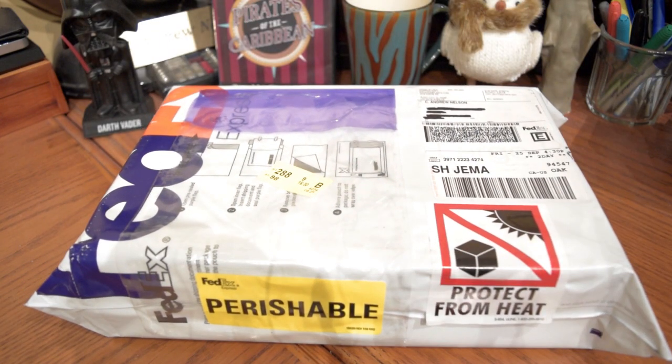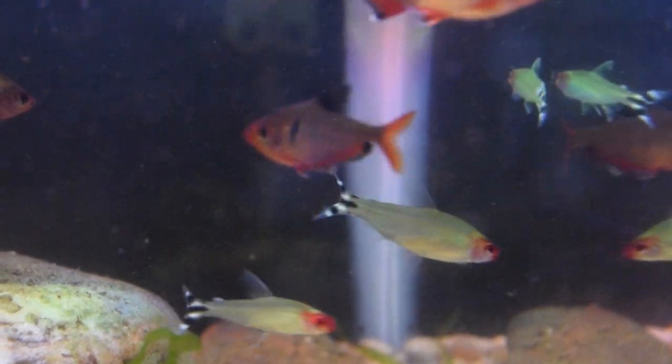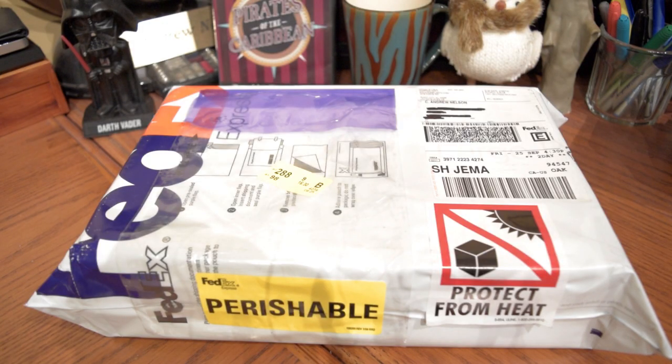A box full of plants. Oh look, Prezzy's here — he's so easily amused. Yeah, they both are. We're going to open this up and see what I got.